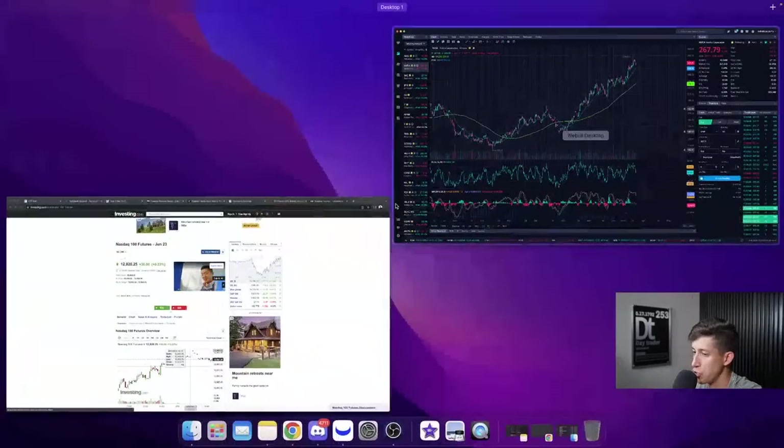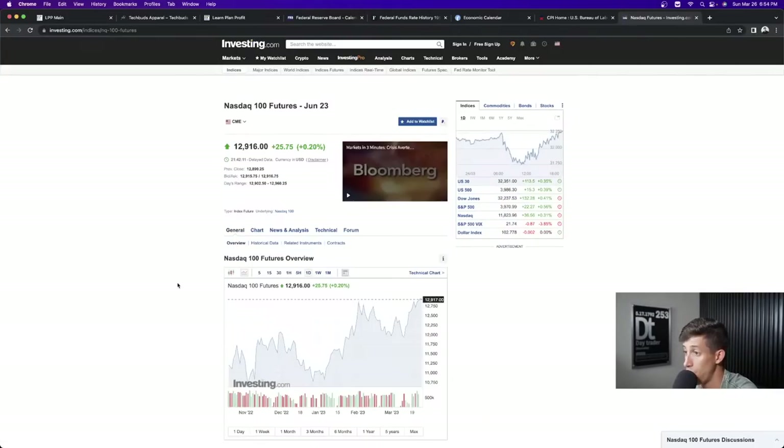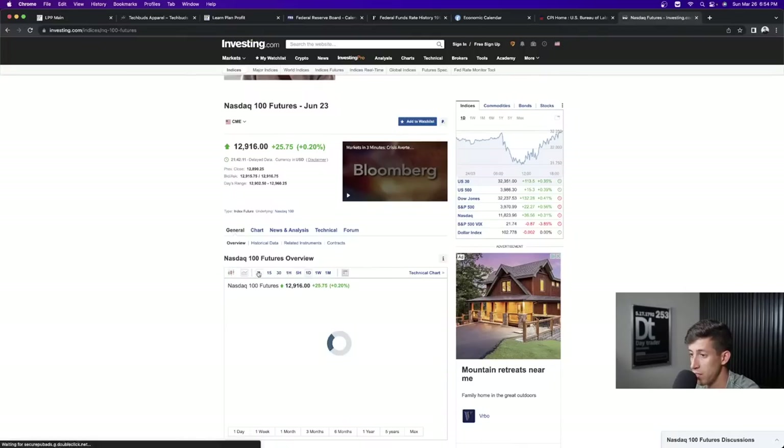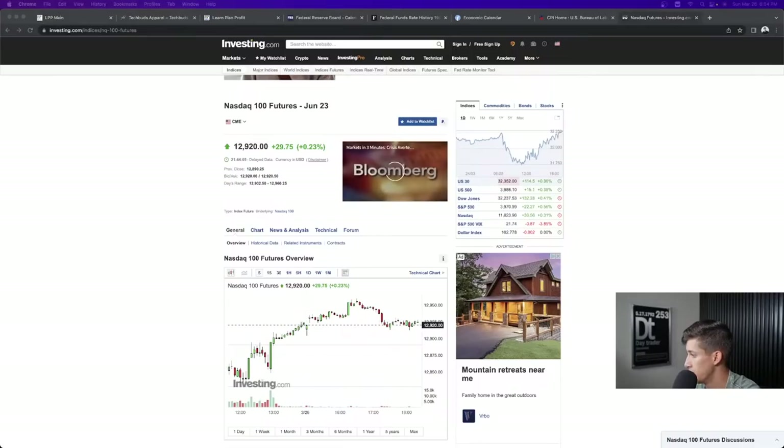Looking at NASDAQ futures right now, they are up 0.2% since they opened, which is going to be quite interesting for market open tomorrow.